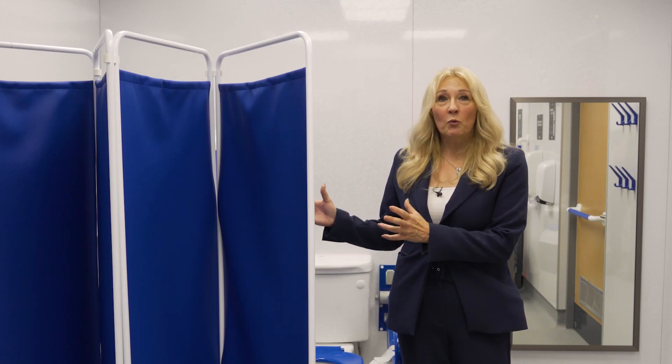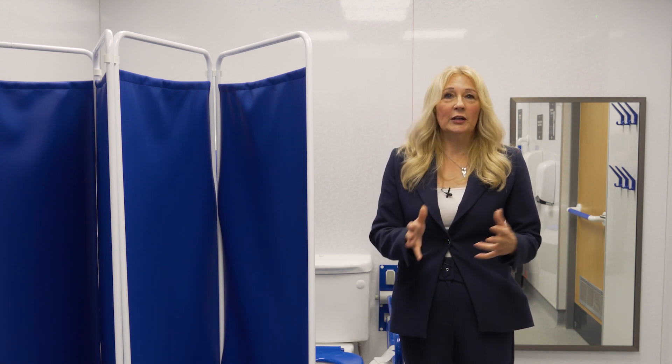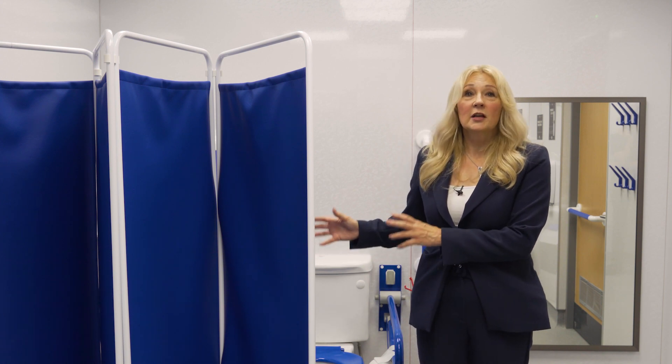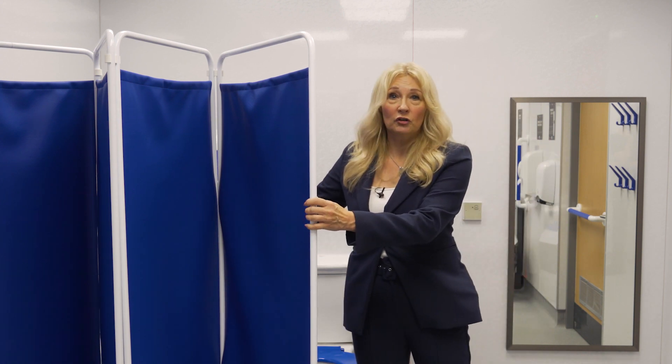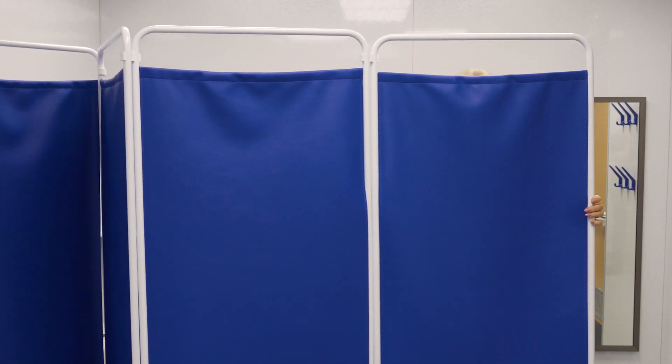There's also a privacy screen, and you might wonder why that's important. Well, the person that you're supporting in this facility may not be a family member, and you're not going to leave that person while you pop into the toilet — you're going to use the toilet in this space. So the privacy screen draws across to give you that little bit of privacy.